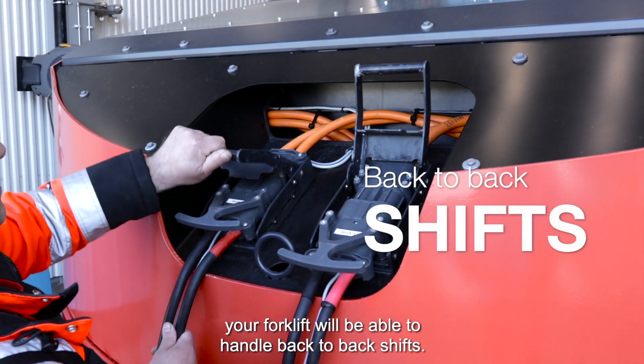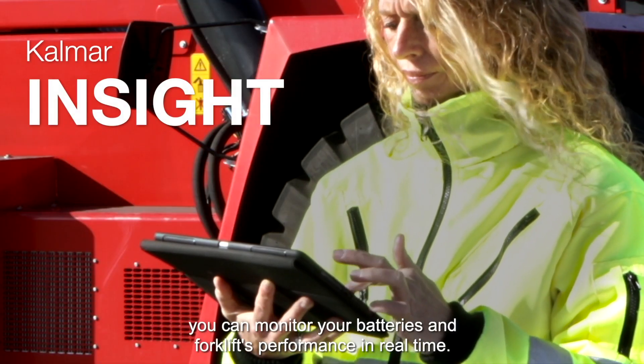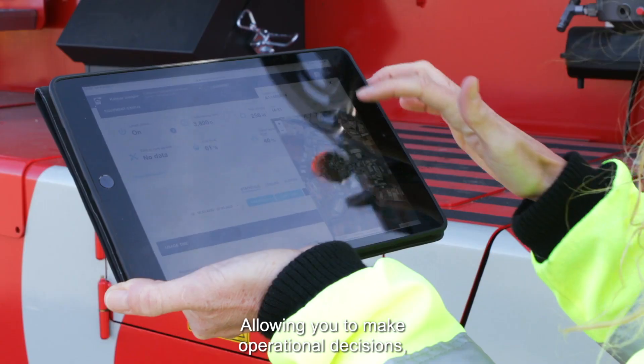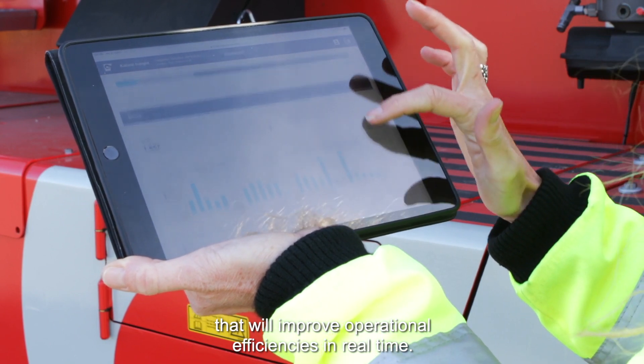Your forklift will be able to handle back-to-back shifts. And with Kalmar Insight, you can monitor your batteries and forklift's performance in real time, allowing you to make operational decisions that will improve operational efficiencies.